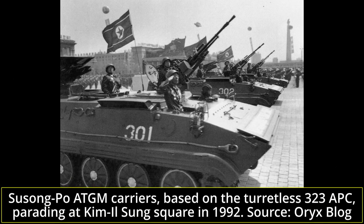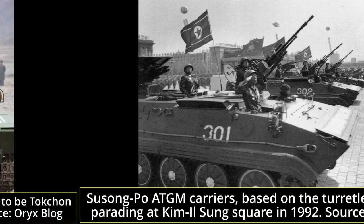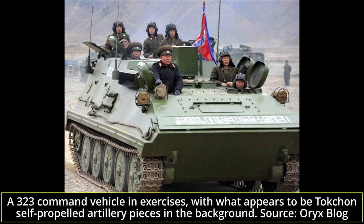Some variants used this space to mount multiple rocket launcher systems, either Chinese 107mm Type 63's or North Korean 122mm, while keeping the infantry carrying capacity, making them rocket-armed armored personnel carriers known as Sonyon in KPA service. Another vehicle using the turretless 323 hull is the Type 85 or M1992, an anti-tank guided missile vehicle armed with a rear-mounted battery of Malyutka Susong Po missiles and a pintle-mounted 14.5mm KPV.